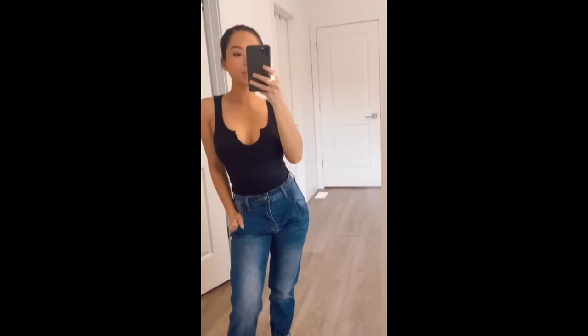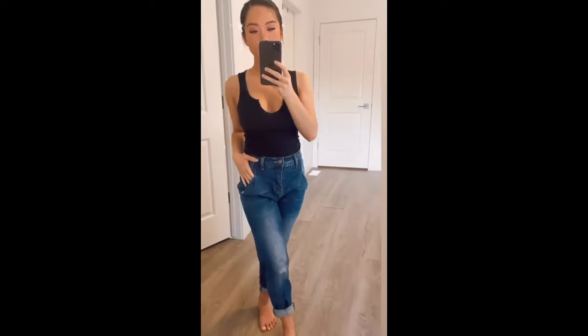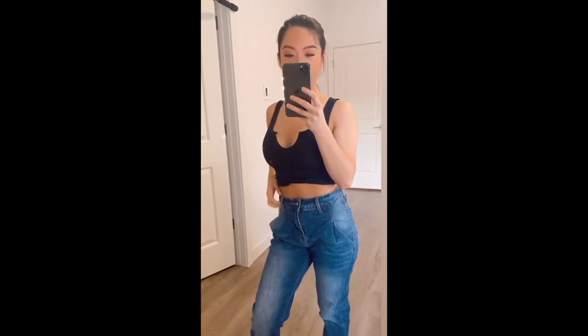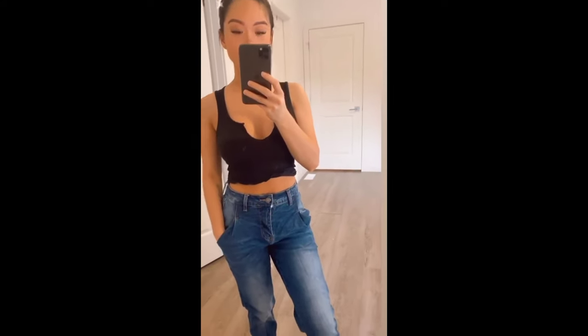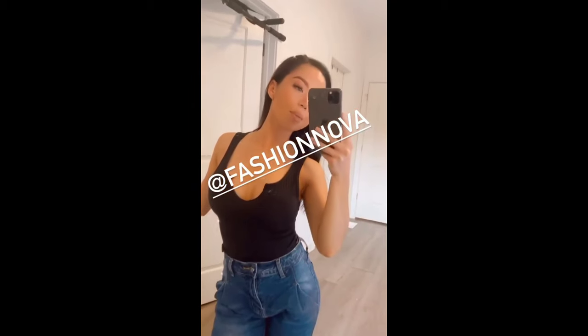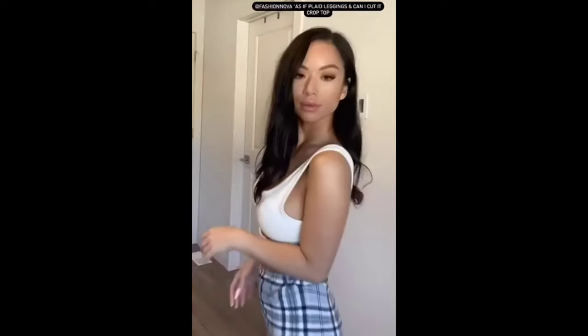These are definitely one of my favorite ones that I got from Fashion Nova. I'll also show you guys another pair — this is the second pair of mom jeans I got from Fashion Nova. These are more high-waisted compared to the other ones, but I absolutely love the fit around the waist. Swipe up to shop at fashionnova.com.